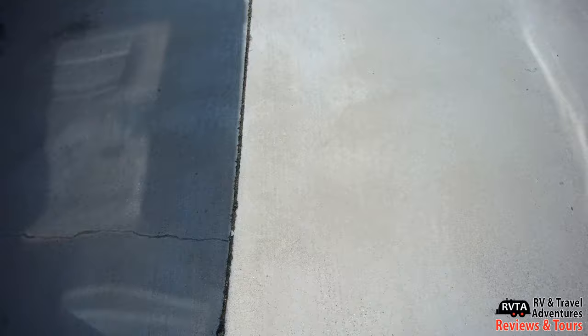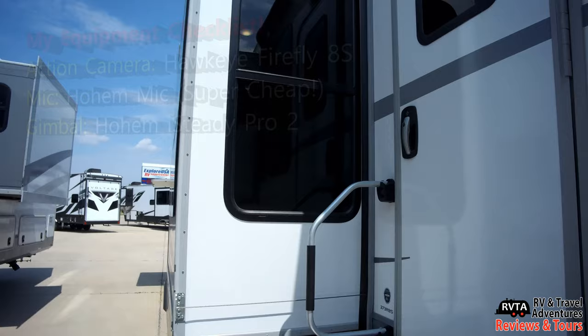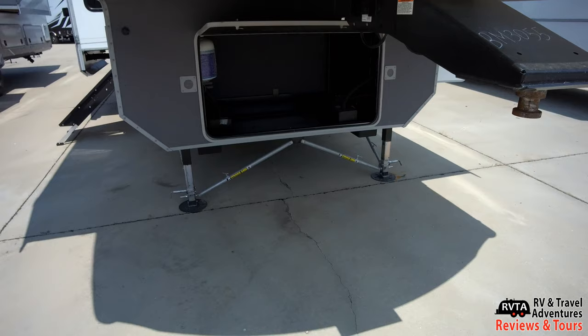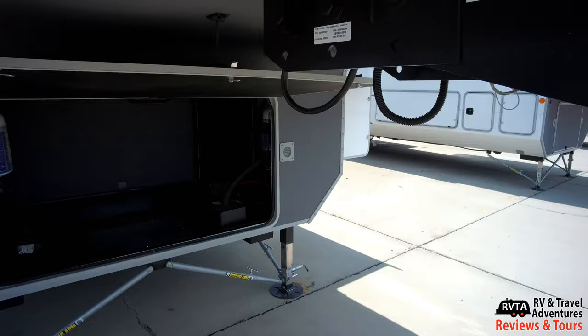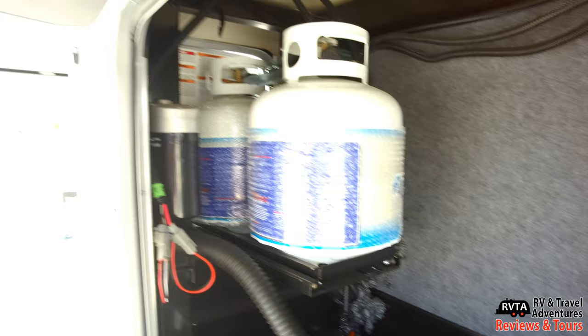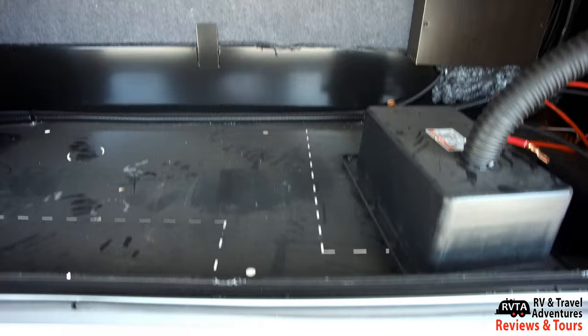It was about 110 degrees today in Fort Worth, Texas — inside that unit felt like about 125. So you have two battery compartments, one on the right and one on the left, and two 20-pound propane tanks there. On the right side you've got another third one — so you have three 20-pound propane tanks. And there's a JT strong arm for stabilization.